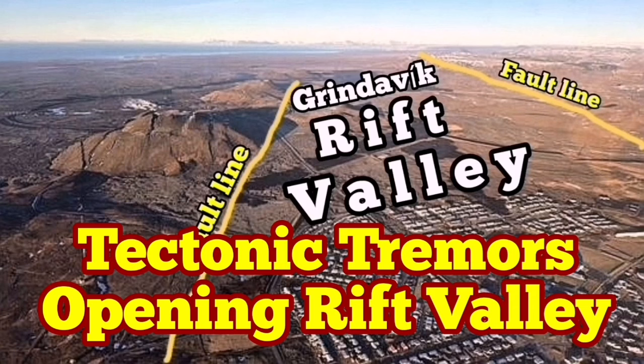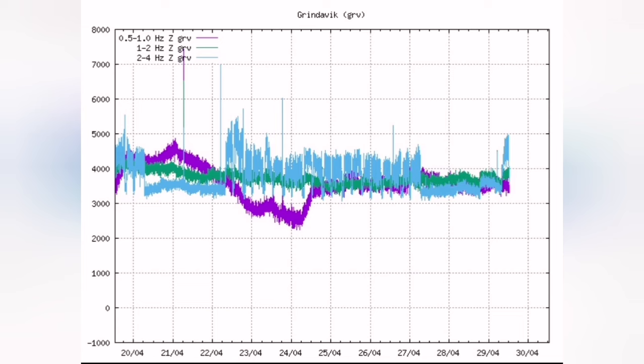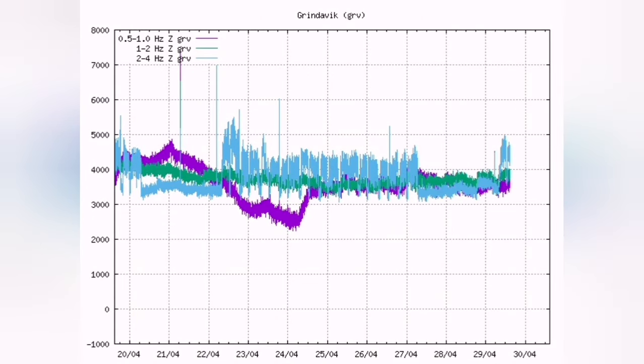Something strange and interesting is happening on the harmonic tremors of the Grindavik area. We are seeing a sudden rise in the blue line, which is the tectonic tremors. This is related to earthquakes created when blocks of rock move — this is the extension. We have a rift valley there, and both sides of the rift valley are moving away from each other, creating these earthquakes. The ground is opening up.